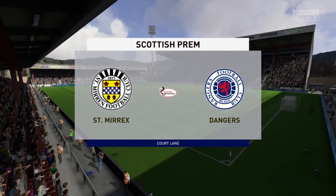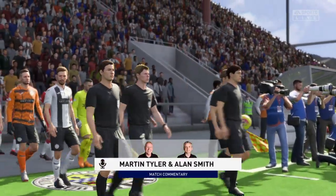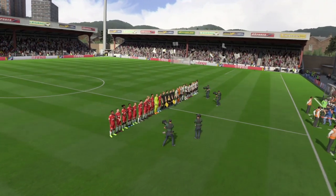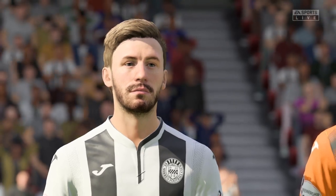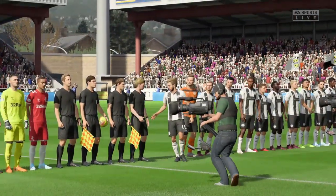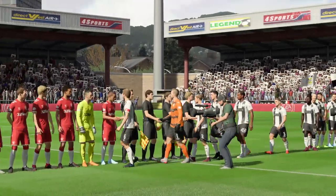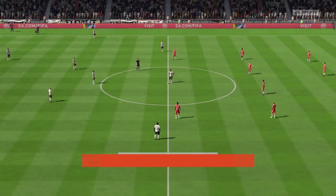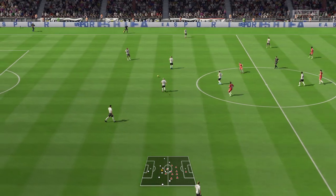Let's just get into this and see how the teams do today. Obviously not those commentators — you're stuck with me. This is black and white, St Mirren in Paisley. And Rangers in the red away strip. It's going to be St Mirren kicking off from left to right.